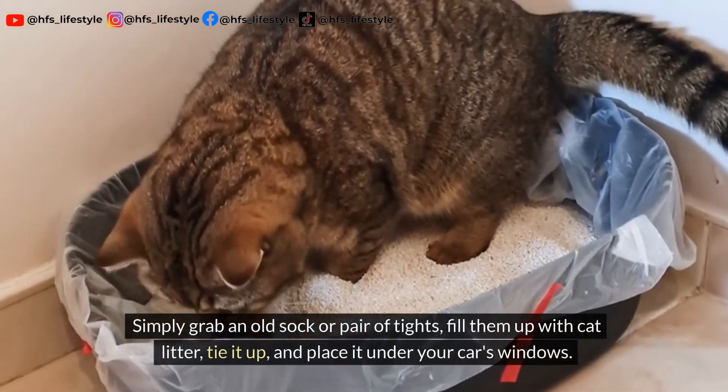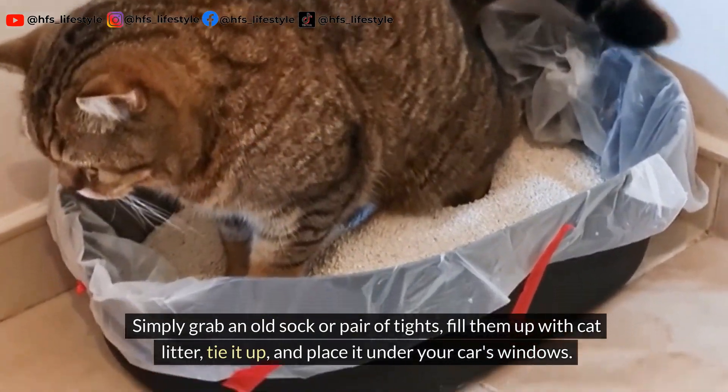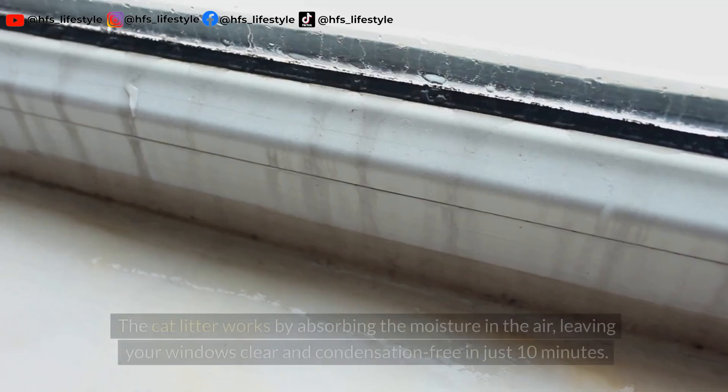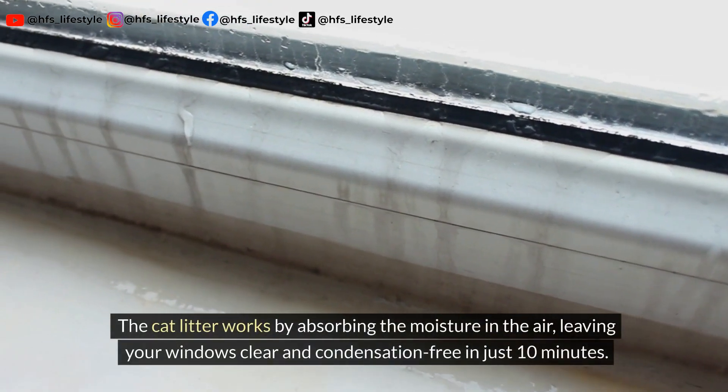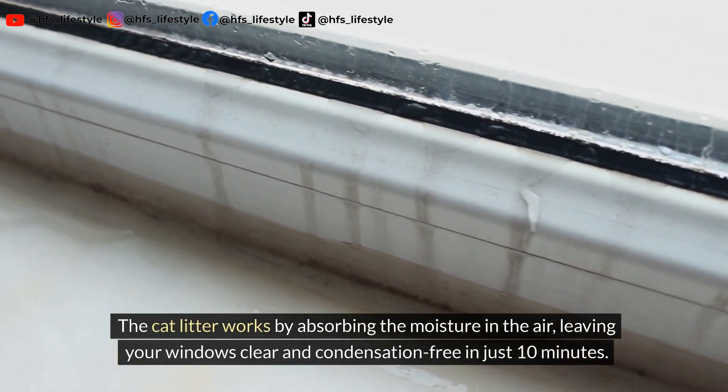Simply grab an old sock or pair of tights, fill them up with cat litter, tie it up, and place it under your car's windows. The cat litter works by absorbing the moisture in the air, leaving your windows clear and condensation-free in just 10 minutes.